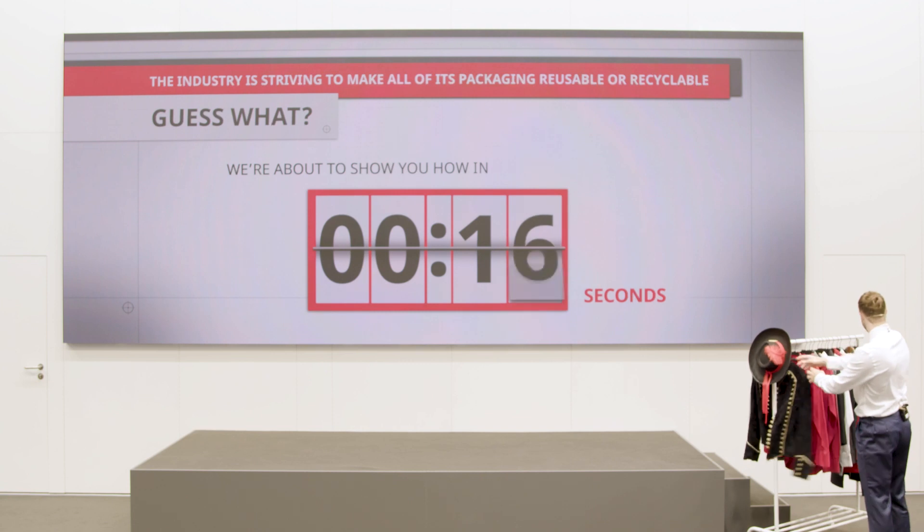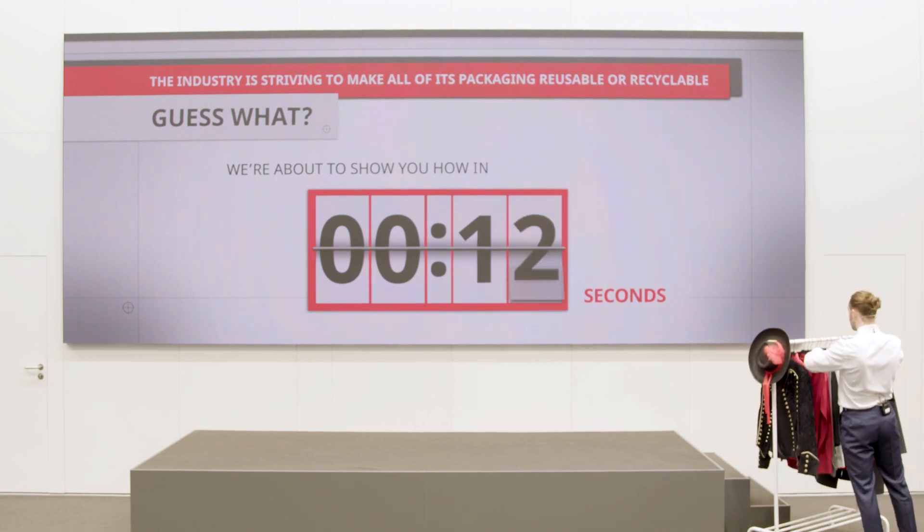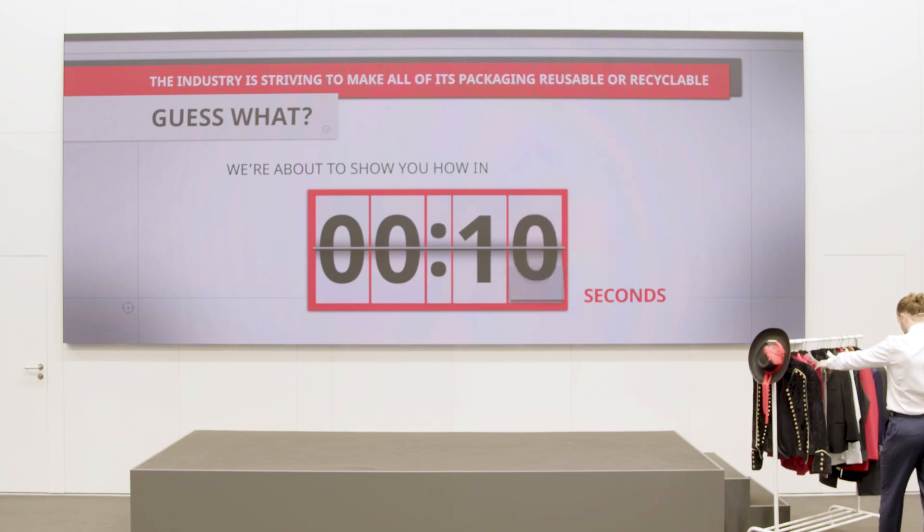The industry is striving to make all of its packaging reusable or recyclable. We're about to show you how.